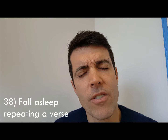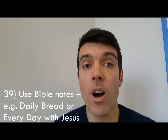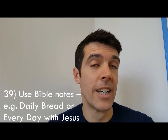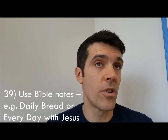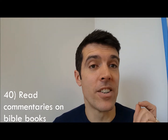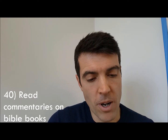Number thirty-nine: use Bible notes like Daily Bread or Every Day with Jesus, which help you read through the Bible but also give you some extra thoughts. Number forty: use Bible commentaries — here's one, this is the book of Ezekiel — use those to get more deeply into what some of the words mean and what some of the stories in the Bible mean.